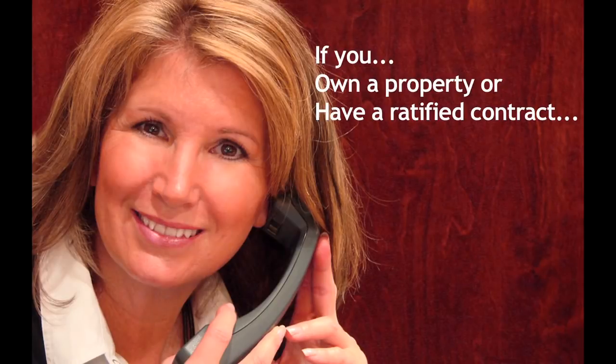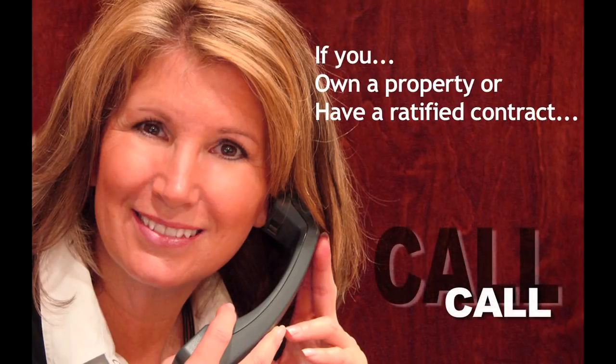If you own your own property or have a ratified contract on a property where you'd like to build a new home, simply give us a call and we'll set up a time for you to come in and meet with us.